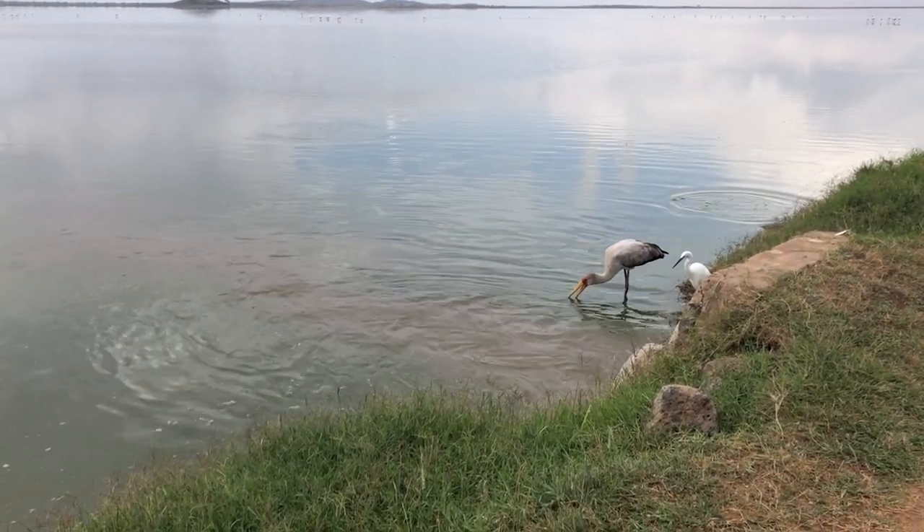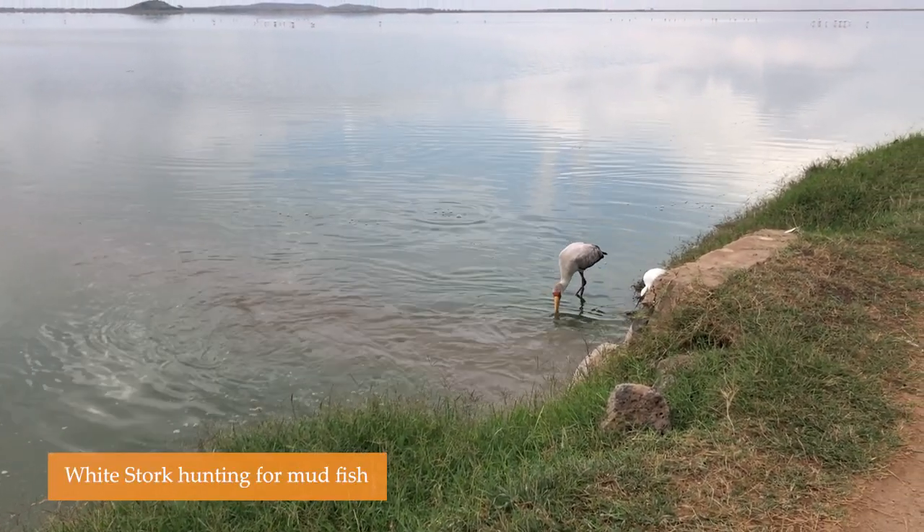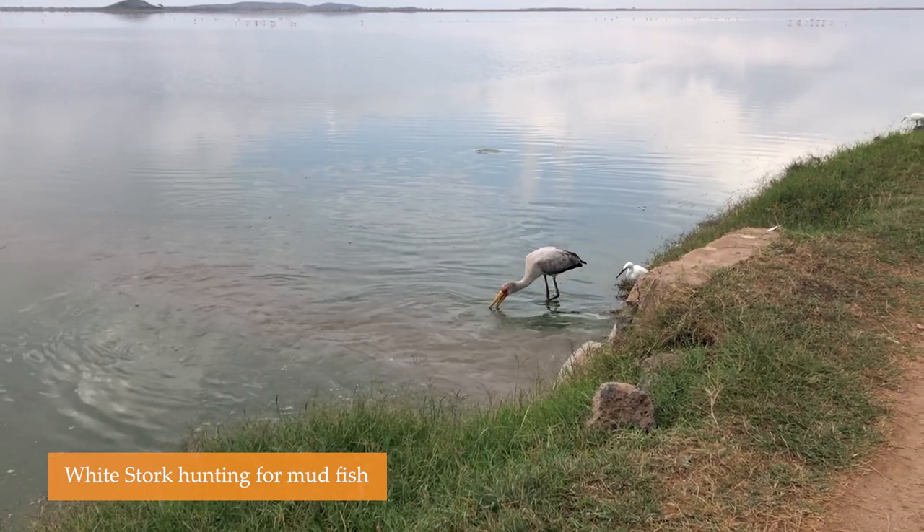What are these birds called? Mudfish. These birds are called Mudfish?